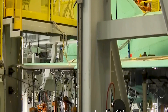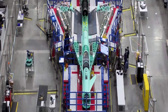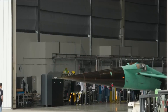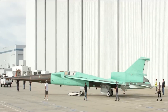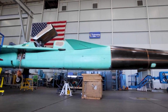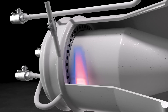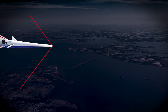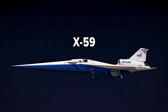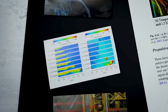Lockheed Martin Skunk Works took the lead in designing, building, and testing the X-59 Quiet Supersonic Demonstrator X-Plane Technology. The main goals of the X-59 were to make the loud sonic boom sound like a soft thump for people on the ground, and to gather information about how people react to the sounds during superfast flights. The X-59 Quest is a test jet designed to lessen the noise created when airplanes break the sound barrier.